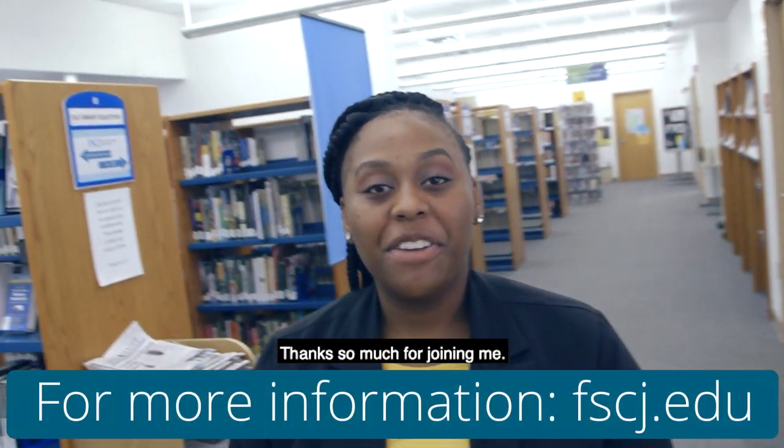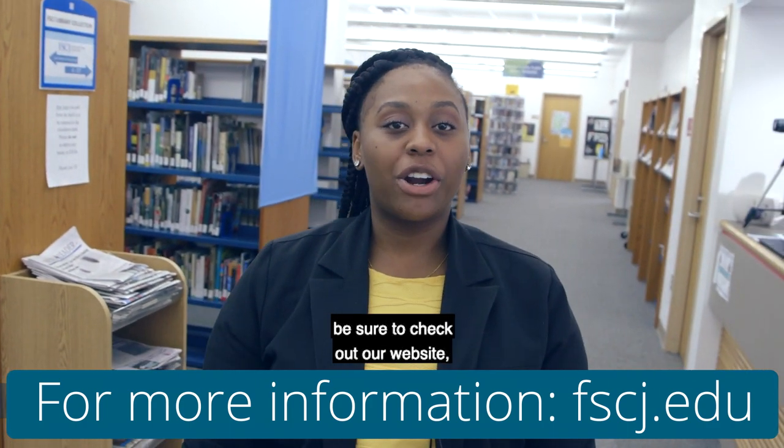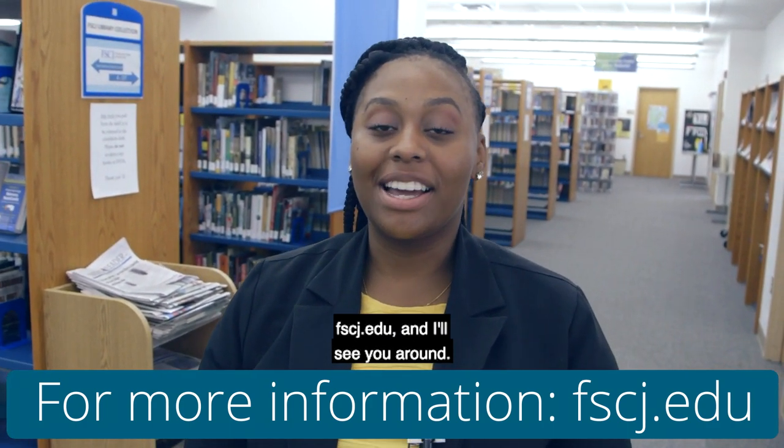Alright guys, thanks so much for joining me. For more information on this center, be sure to check out our website, fscj.edu, and I'll see you around.